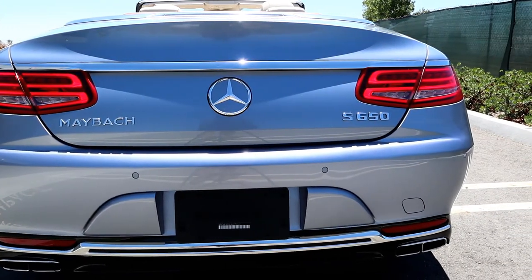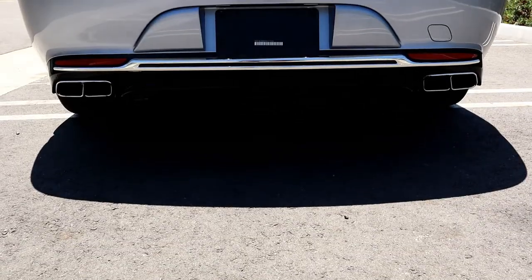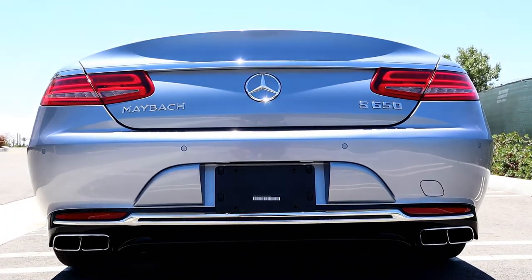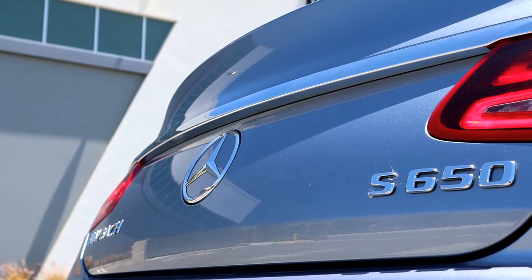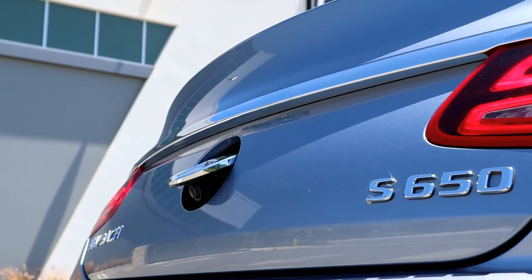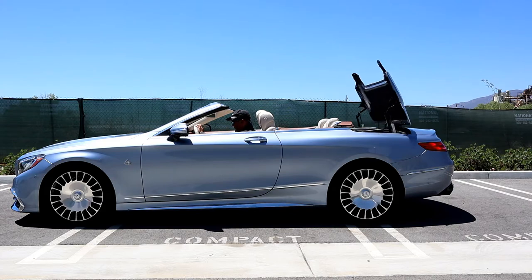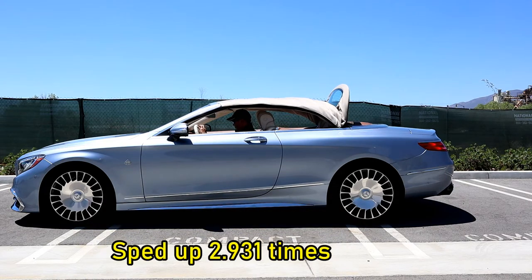The rear is my favorite part of the car with its sophisticated, slim, and modern design. Other than the emblems, you wouldn't know it's a Maybach S650. This Maybach has the Mercedes-Benz AMG tailpipes and exhaust system for better performance. The backup camera is hidden away behind the emblem. This is what the convertible looks like when the top is up — it takes approximately 17 seconds, which isn't bad since it's the largest convertible top today. The car looks way better with the top down.